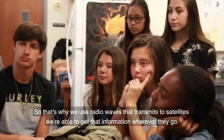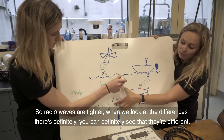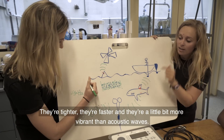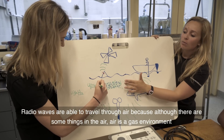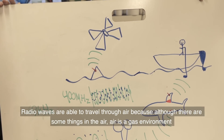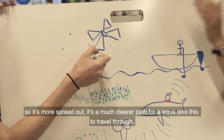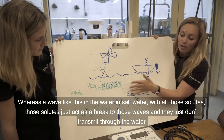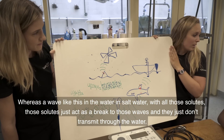Radio waves are tighter, faster, and a little more compact than acoustic waves. Radio waves are able to travel through air because air is a gas environment — it's more spread out, a much clearer path for a wave to travel through. Whereas in salt water with all those solutes, those solutes act as a brake to radio waves and they just don't transmit through the water.